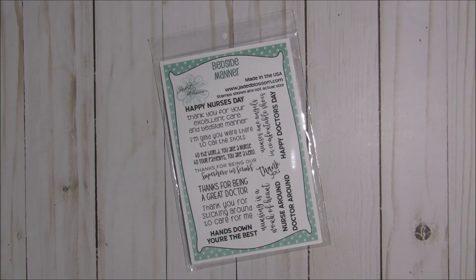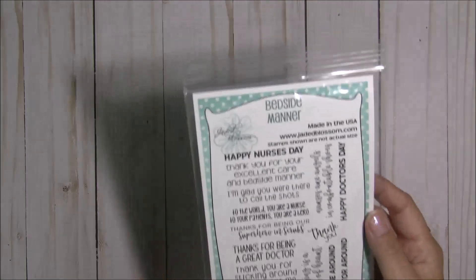Hey there crafty friends! It's Tina the Scrappin' Rabbit and I have a Project Share for you today featuring this new stamp set, Bedside Manor for the Jaded Blossom August 2018 release. Look at how cute this is!